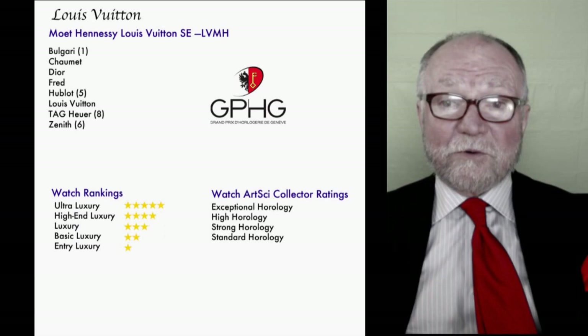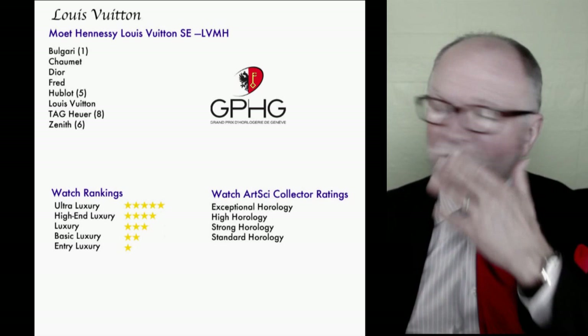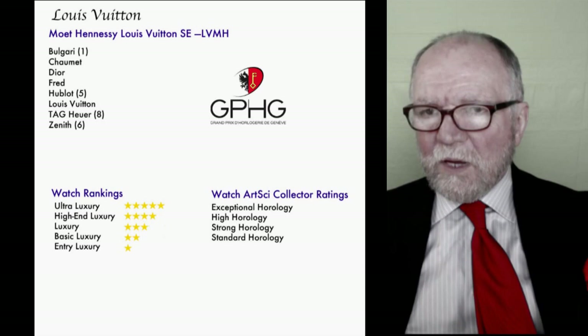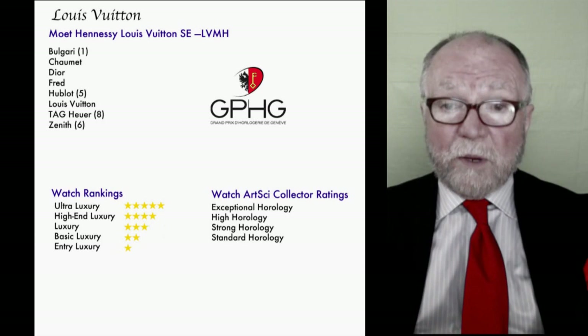Now let's get to work trying to find a very high horology watch for a reasonable amount. I'm going to start with an overview of the different kinds of tools we have. When looking at a watch, it's not a bad idea to know something about the group it's in or whether it's independent.